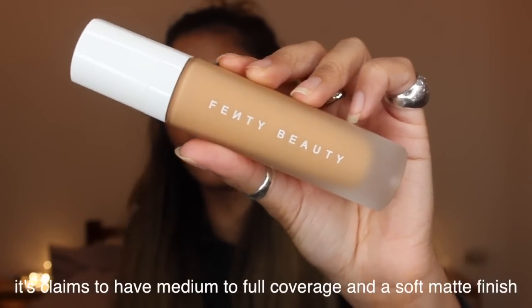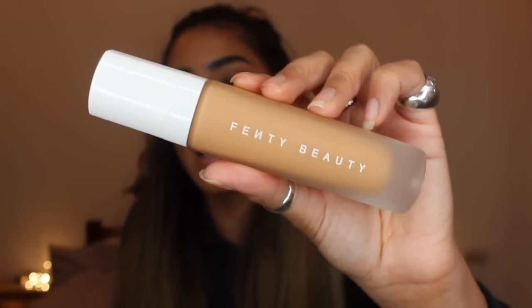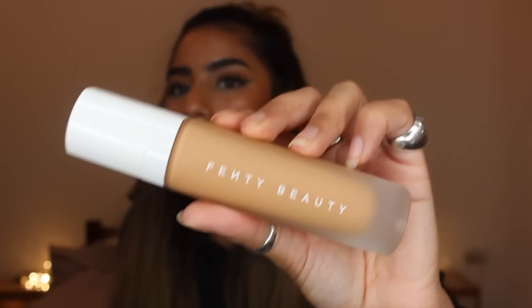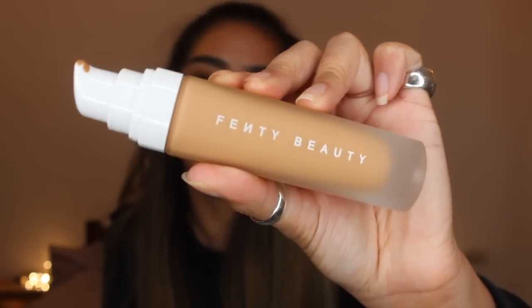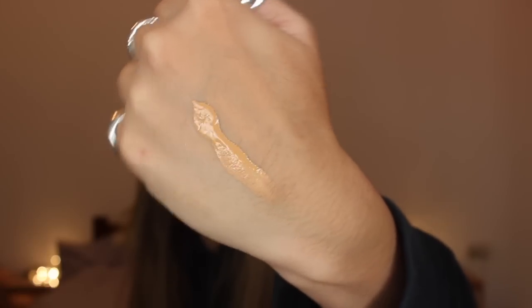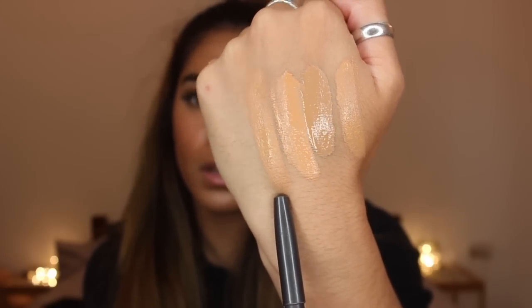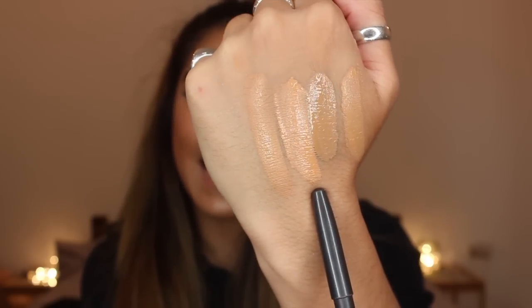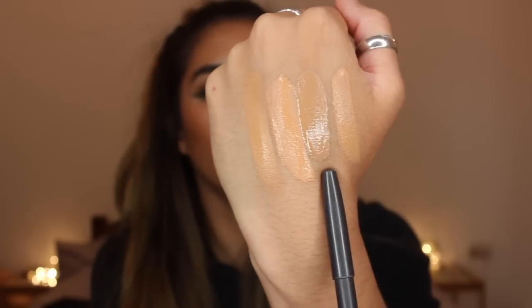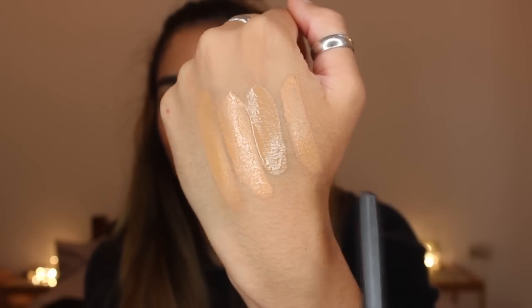The first item is the Pro Filter Soft Matte Foundation and I got the shade 310. You get 32ml which is slightly more than an average foundation - you'd normally get around 30ml. I got this for £26 and it also comes with a pump. I just wanted to show you a swatch on my hand. This is 310, comparing it to MAC Studio Fix Fluid in NC42, NARS All Day Luminous Weightless Foundation in Syracuse, and Estee Lauder Double Wear in 4W1 Honey Bronze.